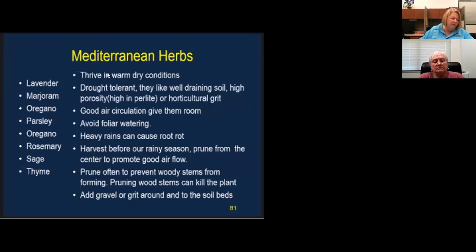I've been speaking about Mediterranean herbs throughout this presentation. Here's a list of them, and it's important to know that these are Mediterranean herbs because heavy rains can cause root rot. For Mediterranean herbs, instead of using mulches, it's sometimes best to use a gravel or grit around the base of the plant.